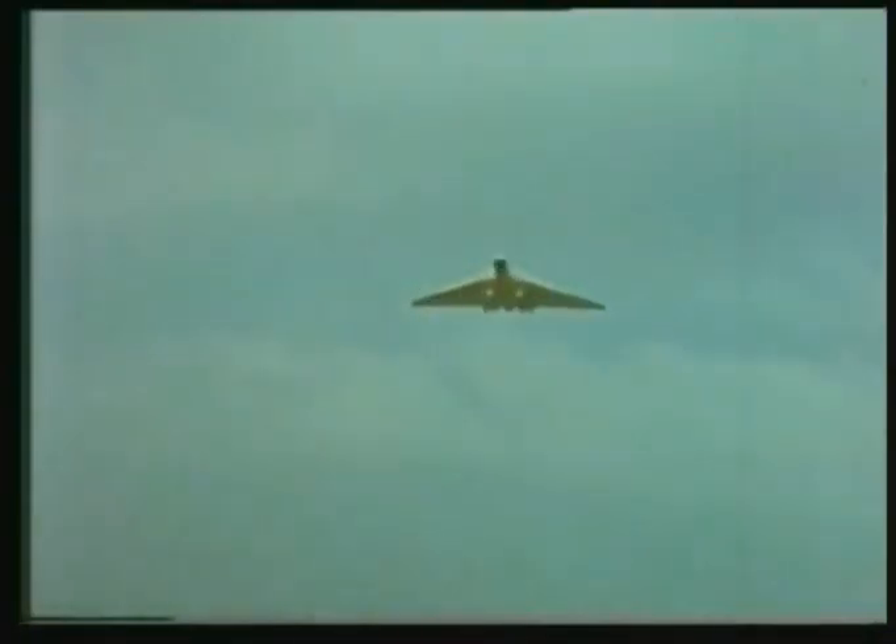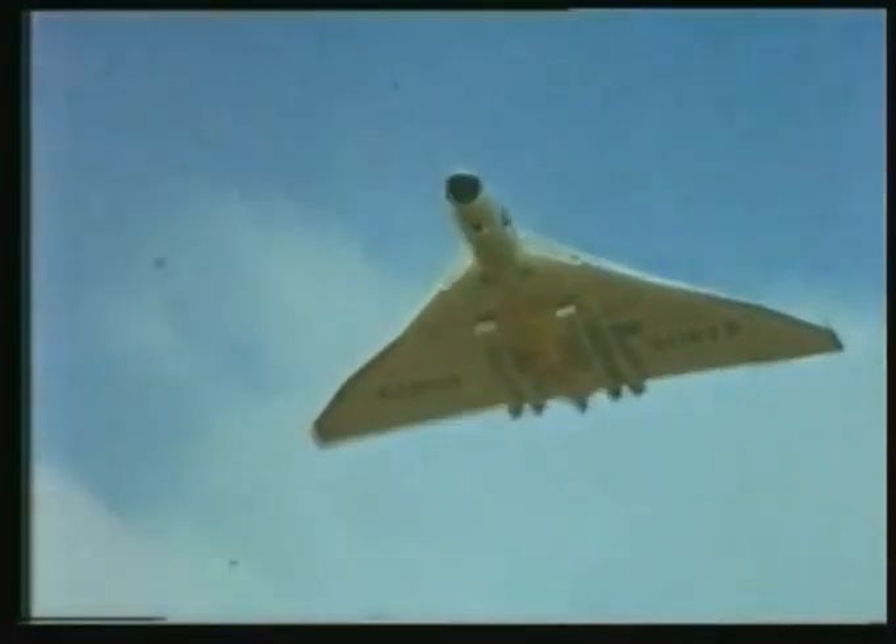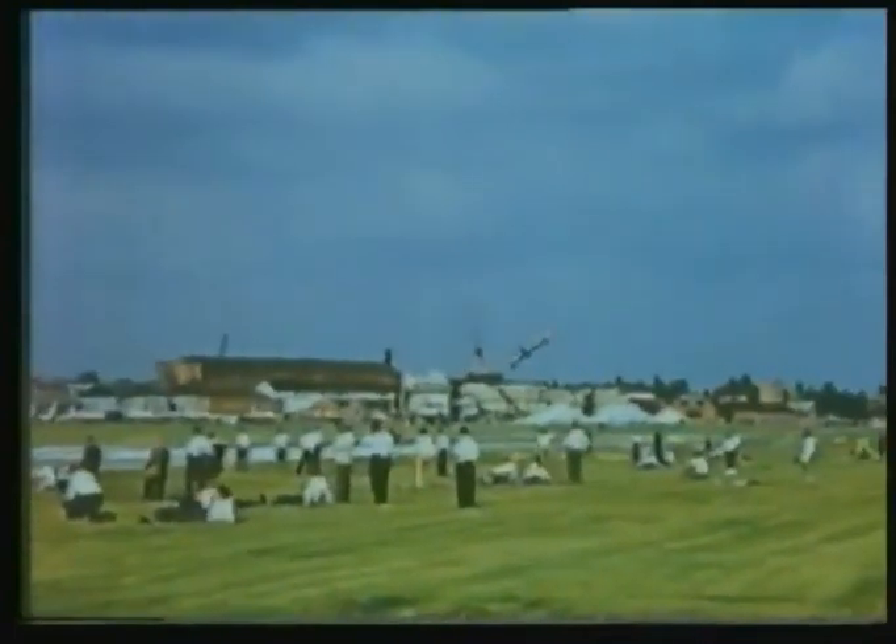A glimpse of secrets: the new standoff bomb carried under a Valiant. Then, like puppies at play, the dashing and cavorting of four Hunters, each with a variety of under-wing stores.